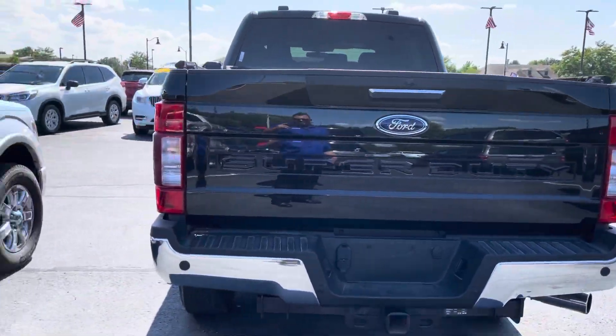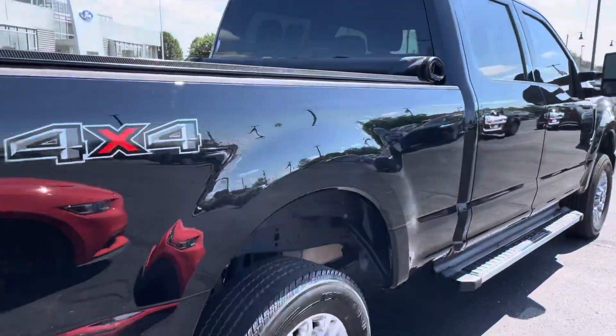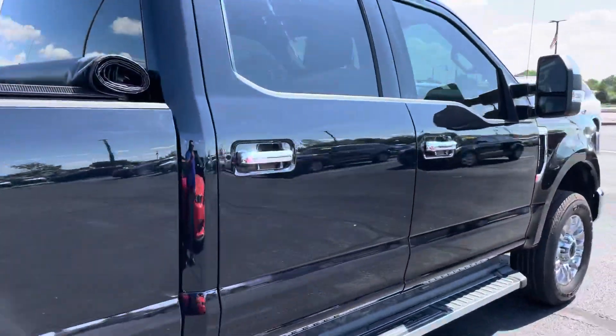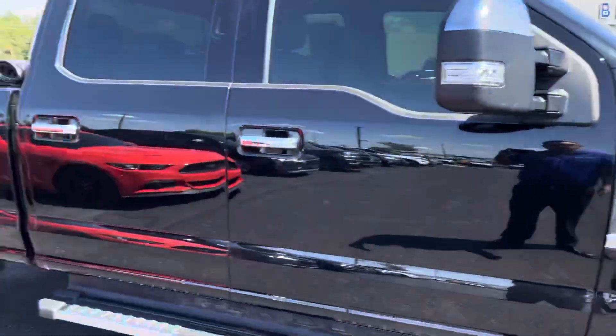Around to the back here, and around the passenger side. I'll show you the interior — it needs detailing, but it's still not in bad shape at all.